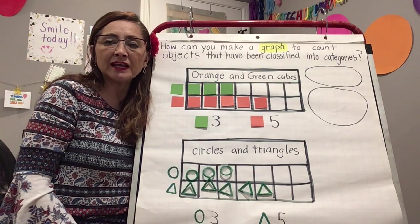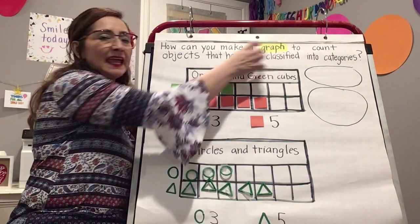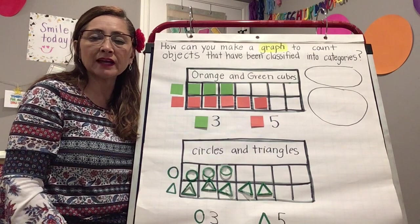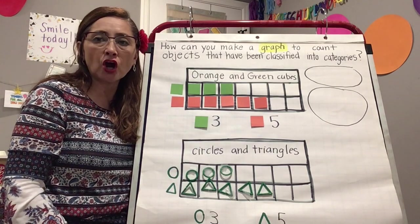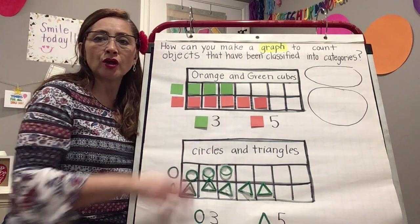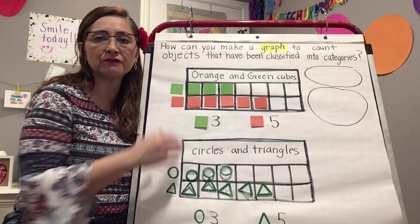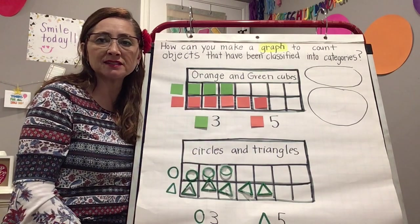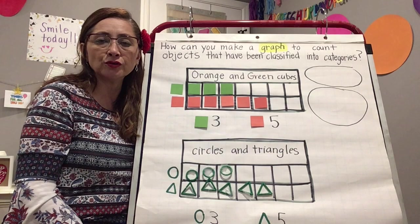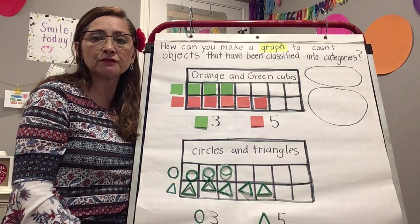Hello boys and girls. Last time we learned about a graph — a chart that helps you write down, keep, or organize your information in a way that makes it easier to find out answers to questions.